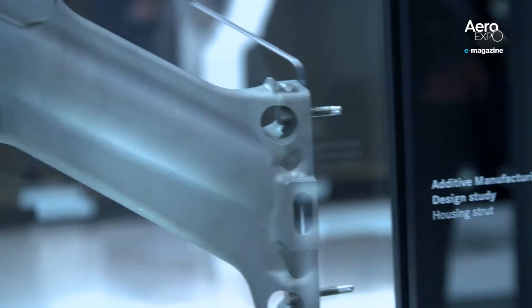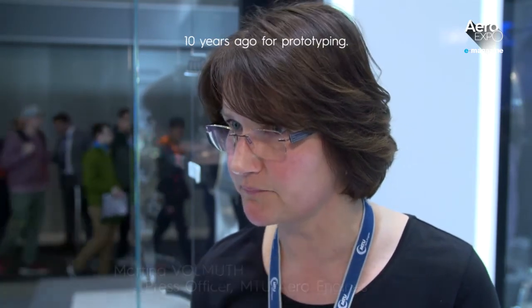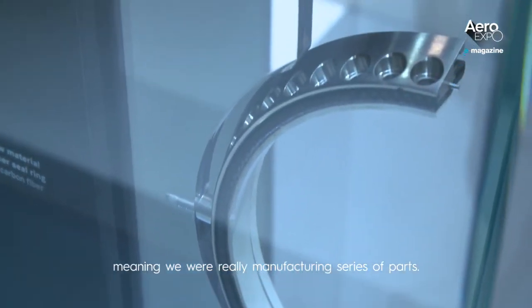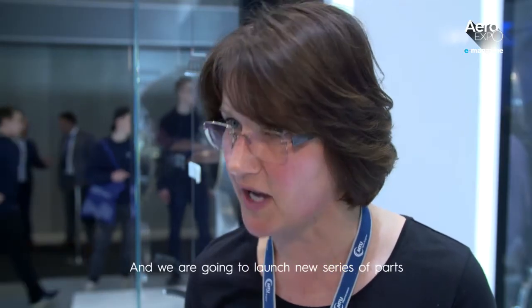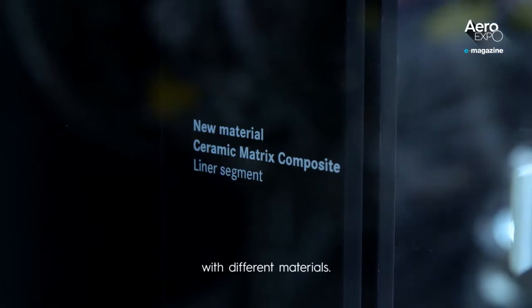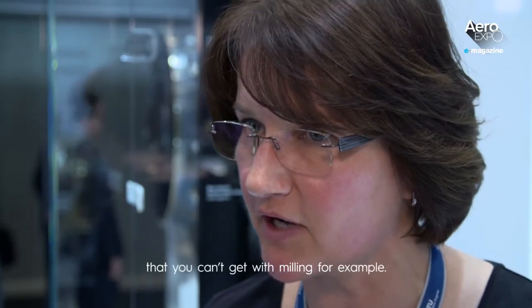Additive manufacturing, once used just for prototyping, has now become an industrial process in its own right. At MTU Aero Engines we started with additives as rapid prototyping, but since 2016 we are already in series production. We really create series parts here, and in the future we want to create more series parts, also with new materials. There are incredible design possibilities that you can't achieve with traditional manufacturing.